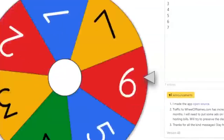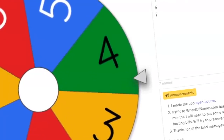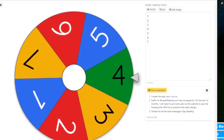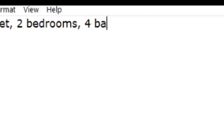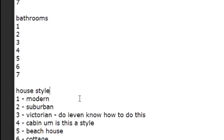For bathrooms, once again one through seven - let's spin the wheel. We got four! I can deal with that, I can deal with that. As long as it's not five, six, or seven - four bathrooms I can do, that's easy.